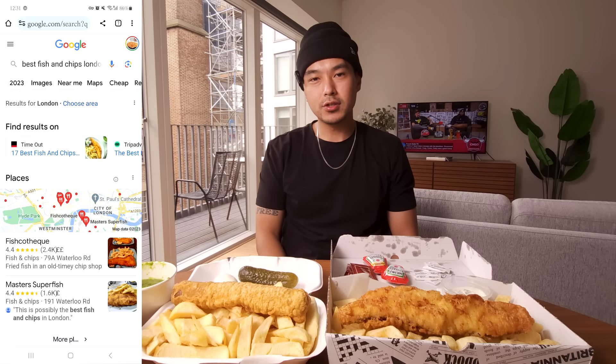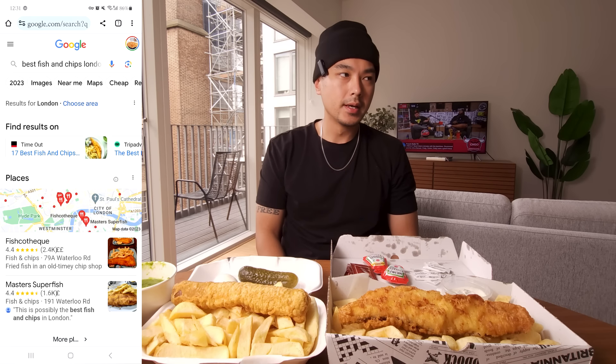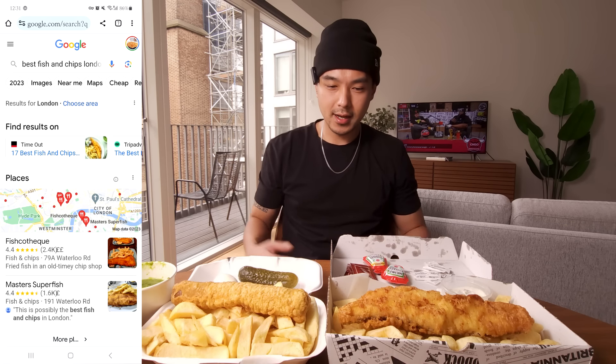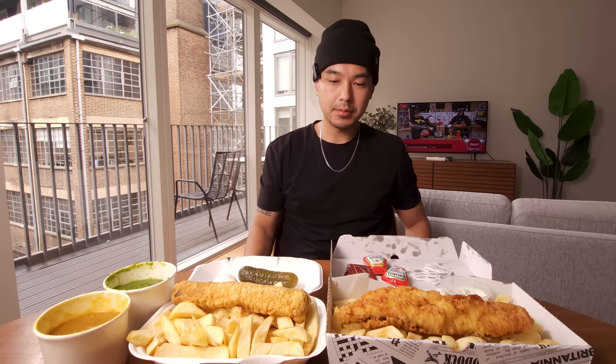What's up y'all — I googled 'best fish and chips London' and the first result I got was a place called Fish Cotech. Not sure if y'all heard about it, but it got some pretty good reviews and it was pretty close by, so I decided to mess with it. This is going to be my first proper fish and chips meal from a chippy — a chip shop — here in England.